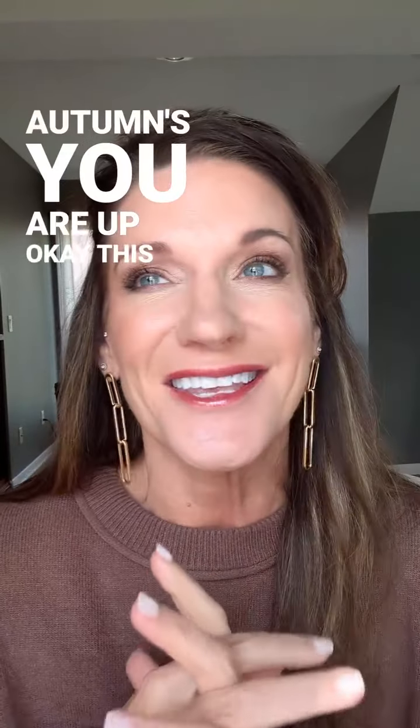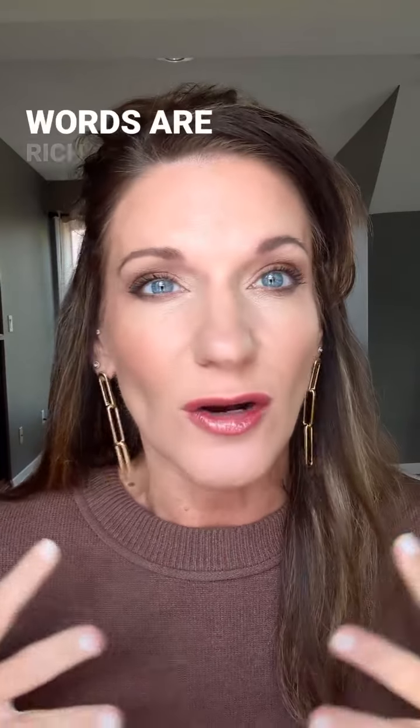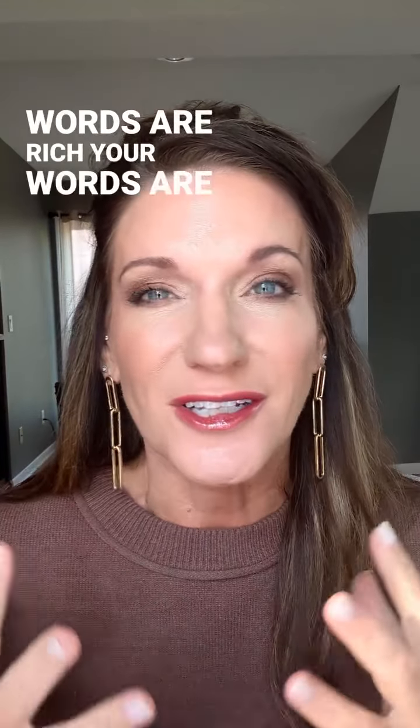Autumns, you are up. Your words are warm. Your words are rich. Your words are luxurious.